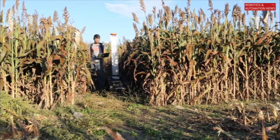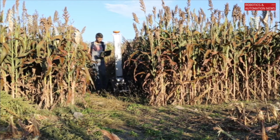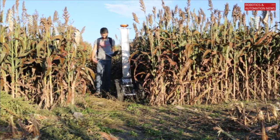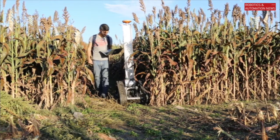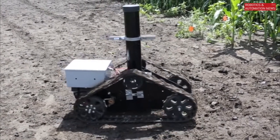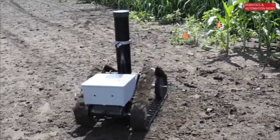The robot navigates autonomously to a predefined set of waypoints using a GPS system that gives us centimeter-level accuracy. The robot can drive around a foot per second, and that allows us to collect an acre of data multiple times in a single day. Really aggressive tracks allow the robot to navigate as it would in normal conditions when the soil is very wet and very muddy.